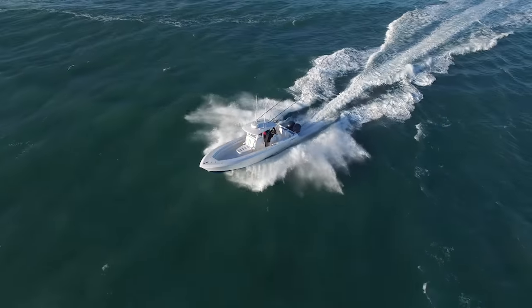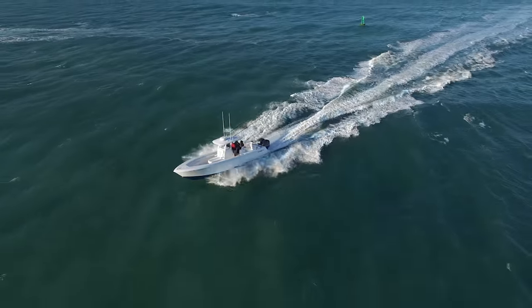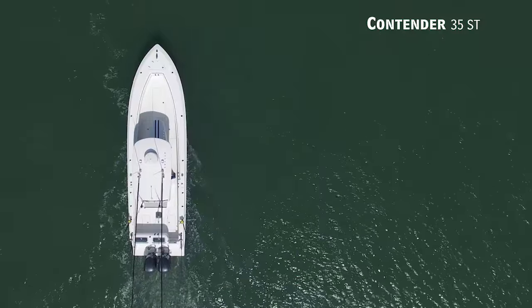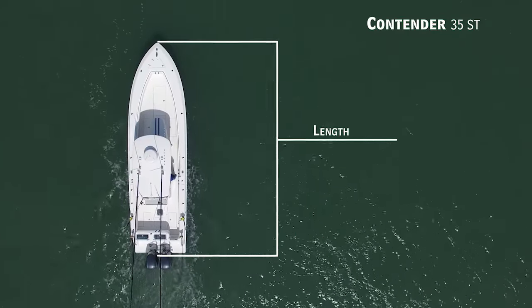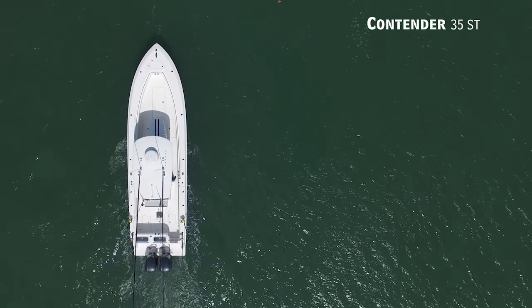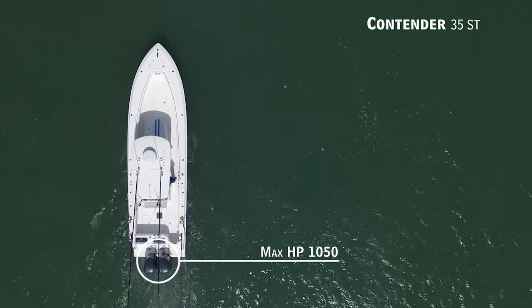If you're serious about fishing in blue water and want to be the first at the bait stop, we'll be taking a look at the Contender 35ST — a center console with an overall length of 34 feet 10 inches, a beam of 10 feet, and a max horsepower rating of 1,050.